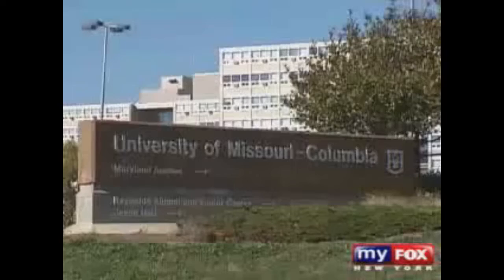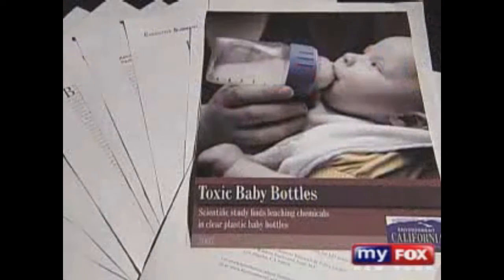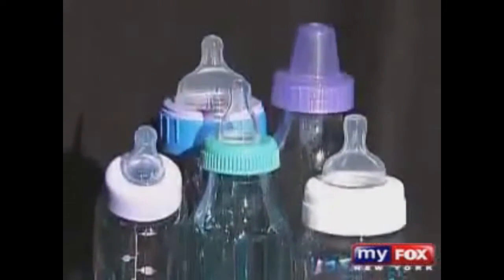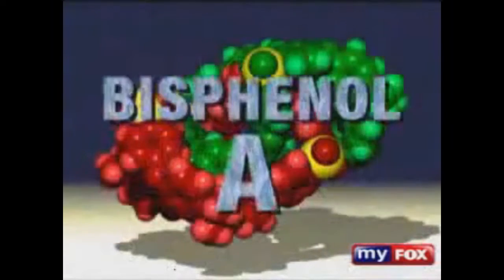This is a chemical that the people who put it into plastic were insane. His name is Dr. Fred Vomsal. He's a professor of biology at the University of Missouri. You may not know his name, but you probably know his work. He recently created a huge uproar within the scientific community after releasing a study on plastic baby bottles and the controversial chemical many of these bottles are made with, called bisphenol A.